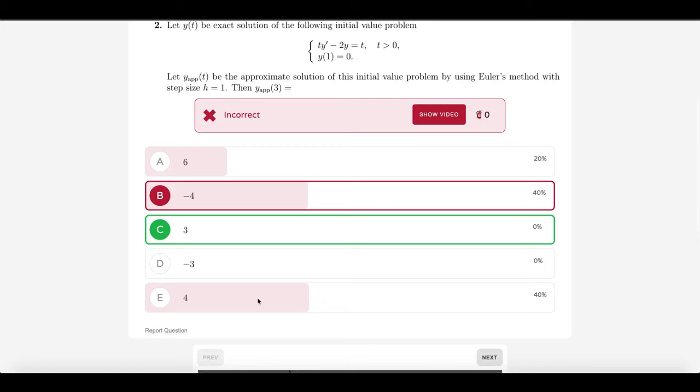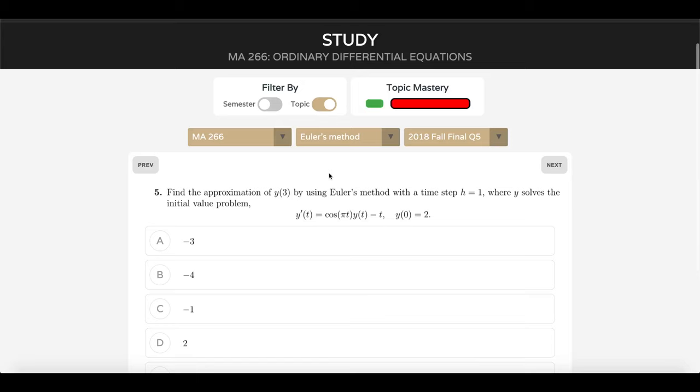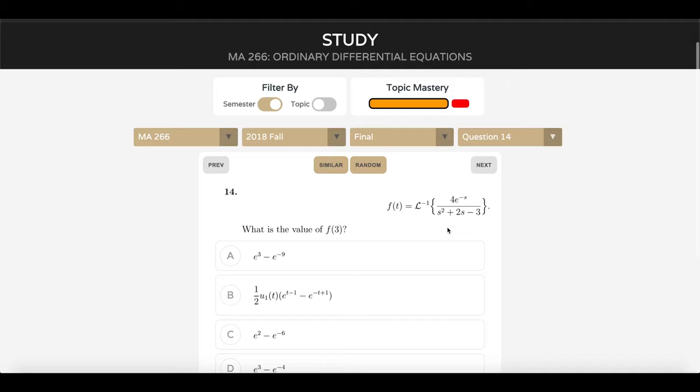We have an Euler's method question — let's answer it. We can see the percentage of all users who chose each of these answer choices. You can report the question if you need to, and then the video is embedded down here, directly linking to the explanation for this question so you can get that explanation if you need it. We're selecting questions by topic right now, although you can select questions by semester and question number.